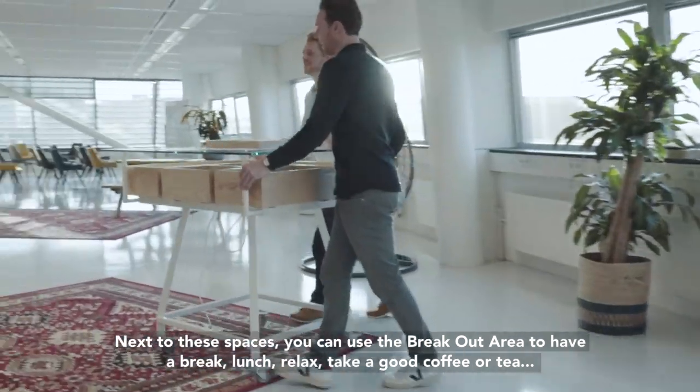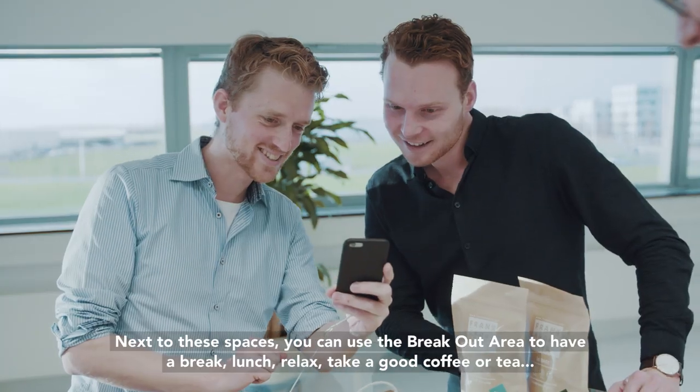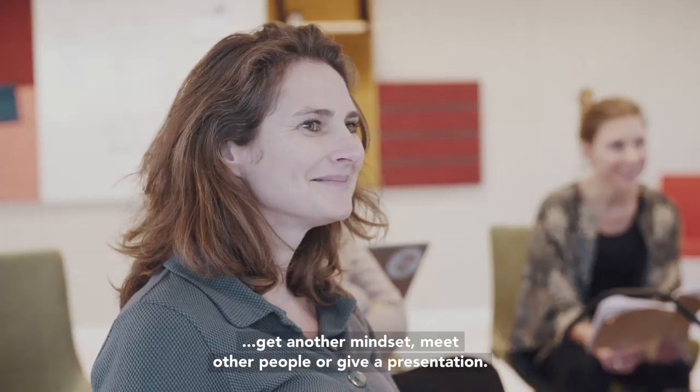Next to these spaces, you can use the breakout area to have a break, lunch, relax, take a good coffee or tea, get another mindset, meet other people, or give a presentation.